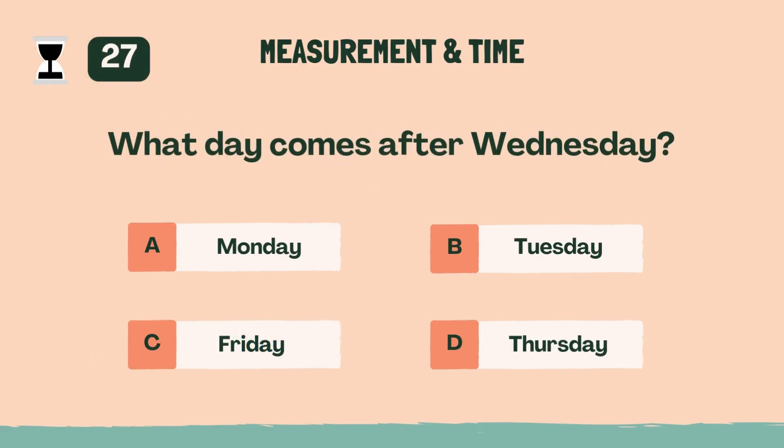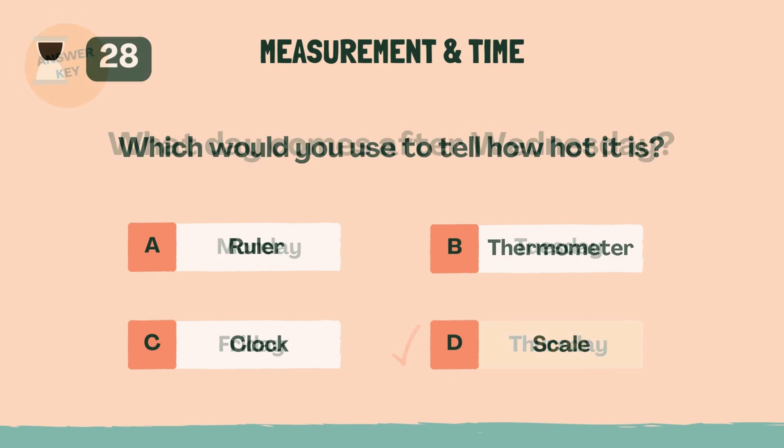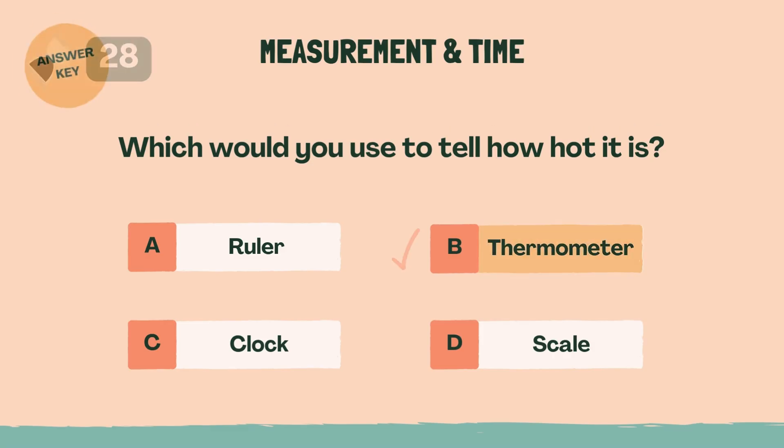What day comes after Wednesday? Answer: D, Thursday. Which would you use to tell how hot it is? Answer: B, thermometer.